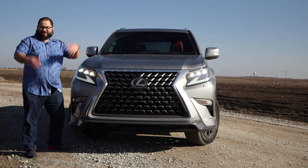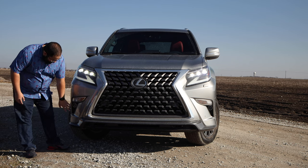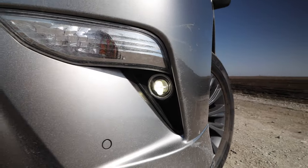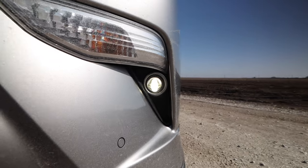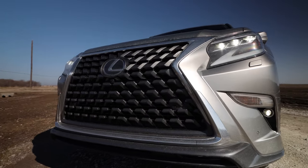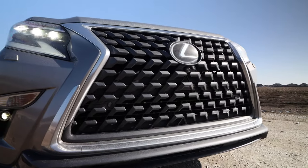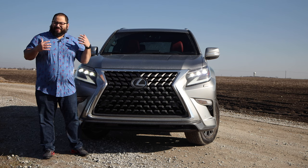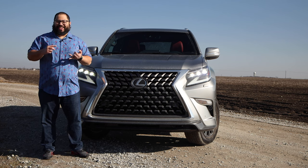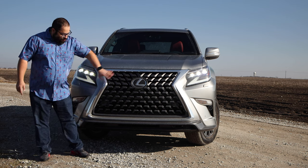We also have the washers for the headlights, especially when we had this during a week where we were getting a ton of snow and ice. That was a nice touch. They're a little dirty now but at night I'll probably wash these. Down here we have the LED fog light as well, which was a nice touch. We have the big grille — I love it. It's a hit or miss with everyone but I love it. It looks really good, it's a little dirty right now which with a GX looks really nice when it's clean and really good when it's dirty.